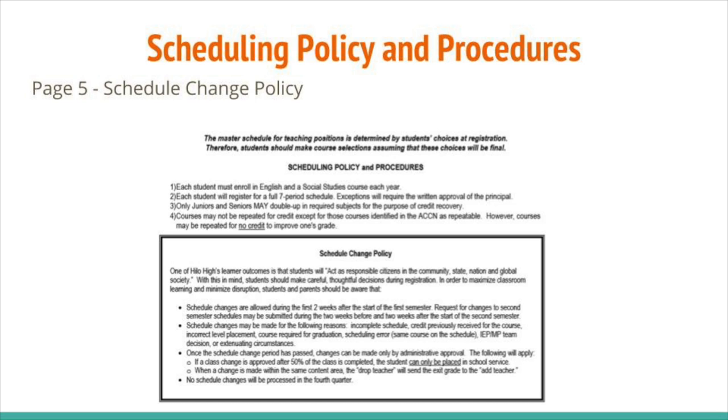Once the schedule change period has passed, changes can be made only by administrative approval. If a class change is approved after 50% of the class is completed, the student can only be placed in school service. When a change is made within the same content area, the drop teacher will send the exit grade to the add teacher. No schedule changes will be processed in the fourth quarter.